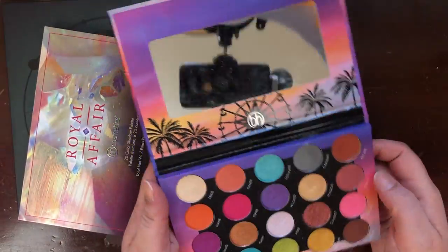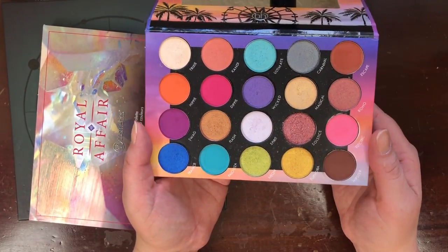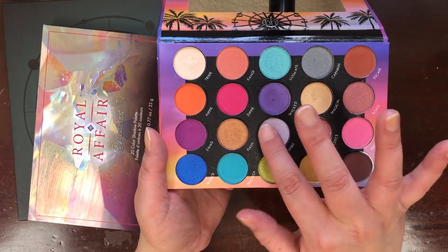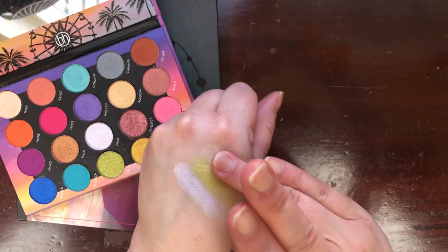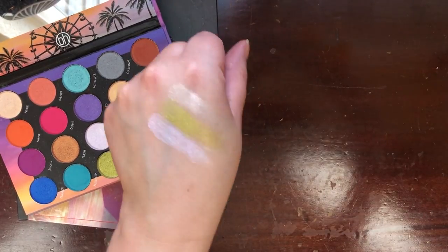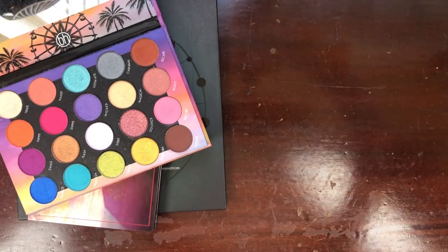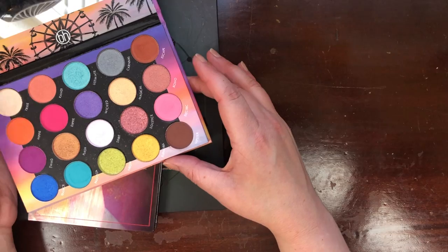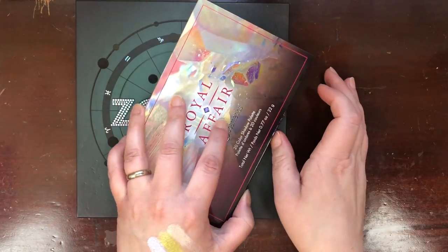This is the Weekend Festival palette — another one that I don't get use out of simply because I have too much eyeshadow. But these are some really beautiful colors. I want to at least keep it through this summer and see if I get use out of it, and if not, let it go. I can just see so many looks when I look at this palette, so I'm keeping it.